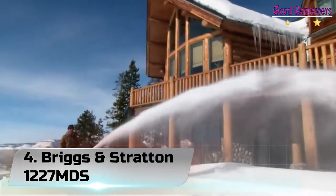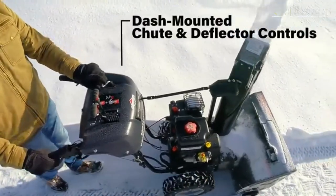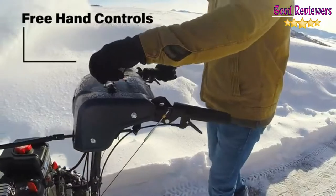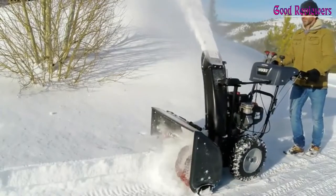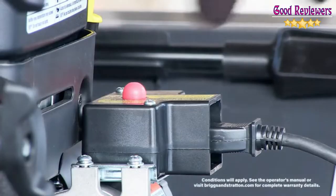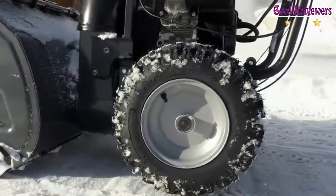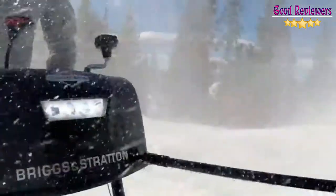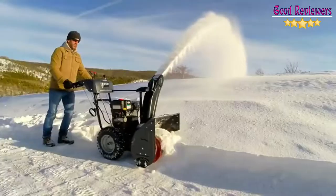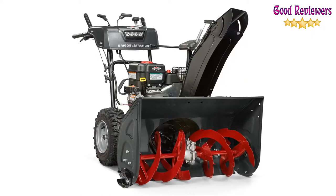Number 4: Briggs & Stratton 1227MDS. Clearing moderate to heavy snow on medium driveways and pathways can be a breeze with the Briggs & Stratton 1227MDS dual-stage snow thrower, equipped with a powerful Briggs & Stratton 1150 Snow Series engine with a push-button electric start. Other convenient features such as dual-trigger steering for making easy turns and heated hand grips to keep hands warmer on cold winter days will help you tackle whatever Mother Nature throws your way. Powered by a durable 1150 Snow Series OHV engine, this dual-stage snow blower with a 27-inch clearing width is a perfect fit for clearing moderate to heavy snow on driveways and pathways.